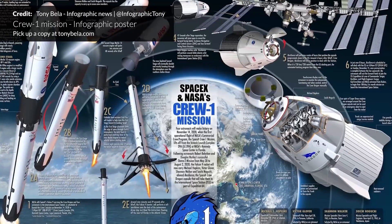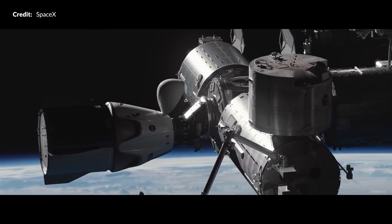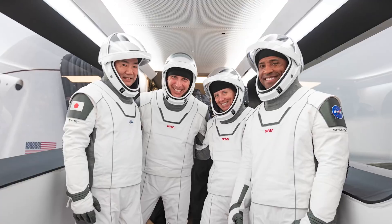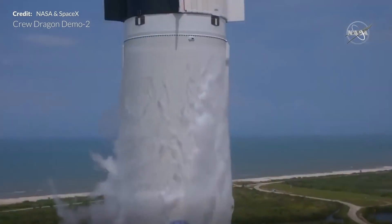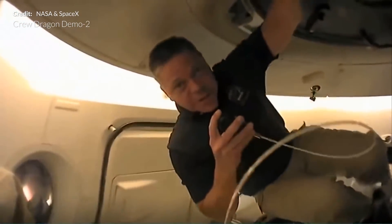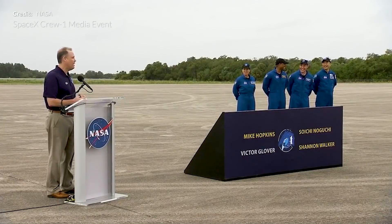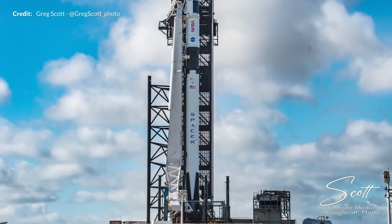It has been a very exciting week watching the Crew-1 mission come together. SpaceX's Falcon 9 will boost Crew Dragon to the International Space Station with astronauts Michael Hopkins, Victor Glover, Shannon Walker, and Soichi Noguchi of JAXA — the first time SpaceX has flown four crew. The previous Demo-2 mission carried just two astronauts, Bob Behnken and Doug Hurley, who laid the groundwork for this first operational mission. The launch was scheduled for November 15th.